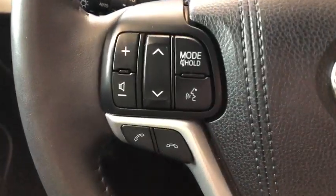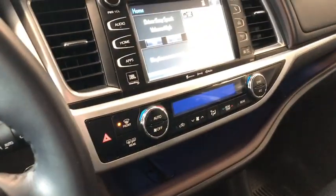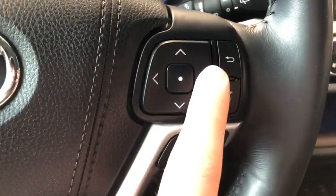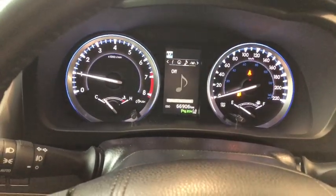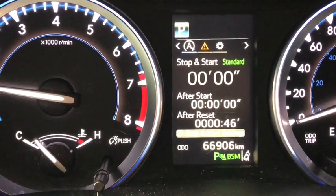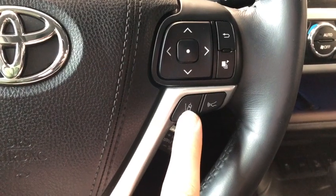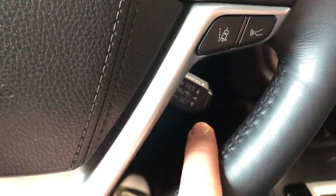We're going to take a look on the left side of the steering wheel first. This cluster will help you navigate through your entertainment display located right in the center. You also have your hands-free calling and voice recognition system. On the right, this cluster helps you navigate through your multi-information display, and this Highlander has 66,906 kilometers on it. Below that you have your Toyota Safety Sense buttons with dynamic cruise control and lane departure assist, and behind the wheel are your cruise control speed settings.